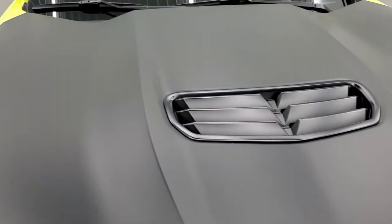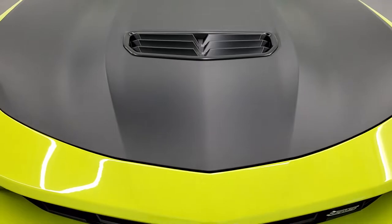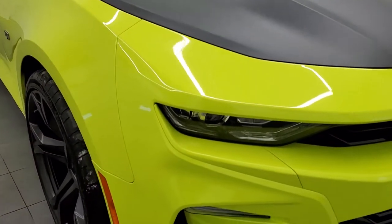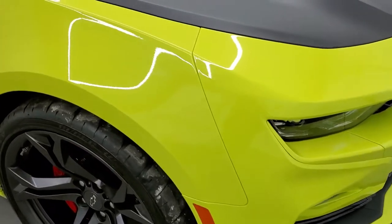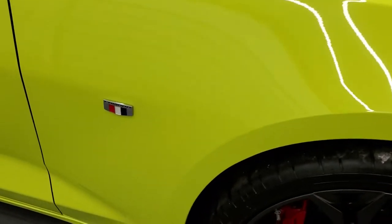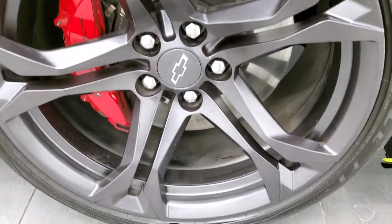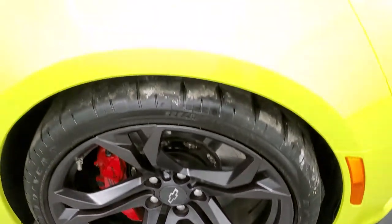You get the satin finished hood with the 1LE package. The passenger side front fender is in excellent shape as well, and no scuffs or scrapes on that passenger side front rim.